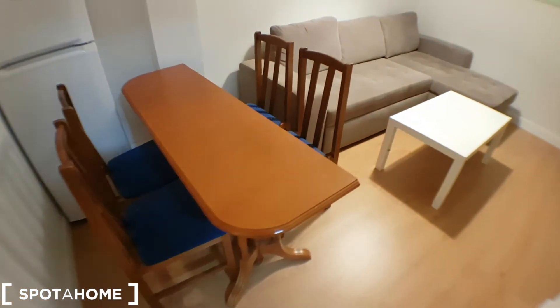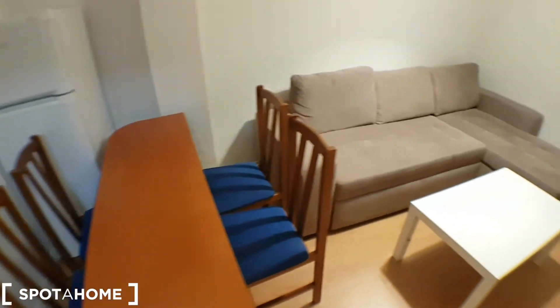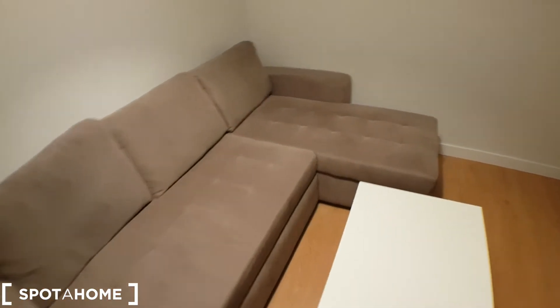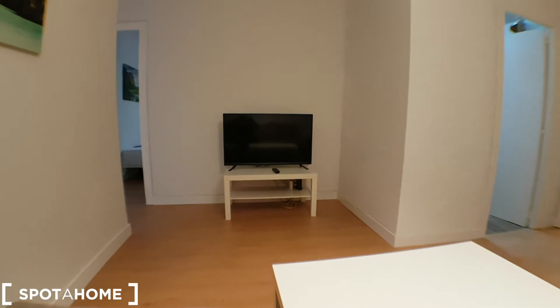This table can be double size — you can open it up. And from here you can watch the TV, which is quite cool.